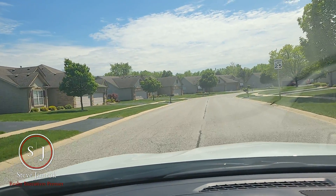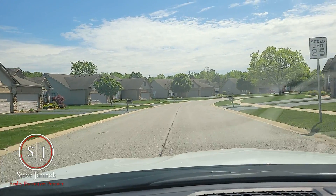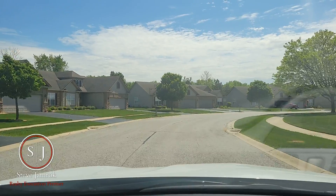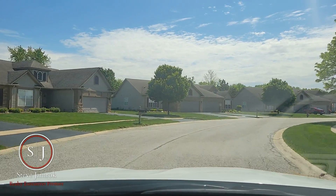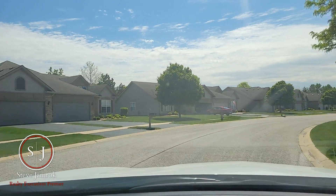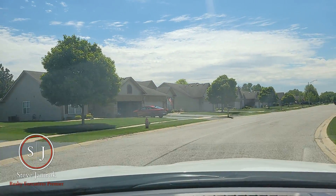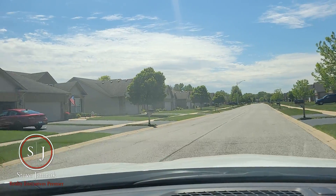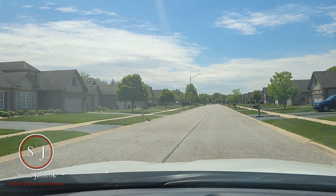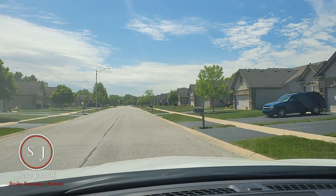Now, Briar Cove is located on the northwest side of Cherville, and it's a great location. It's just a few minutes away from the Indianapolis Boulevard Shopping District, and it's about a 10-15 minute drive to the Illinois State Line and Illinois 394, so it's a very easy commute to get into the city if need be.